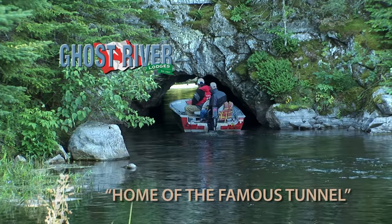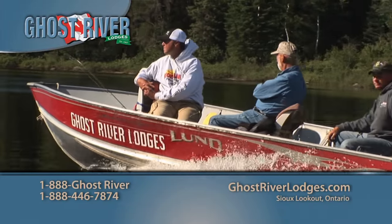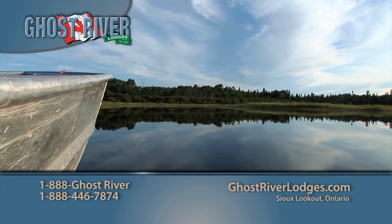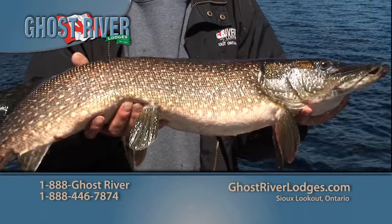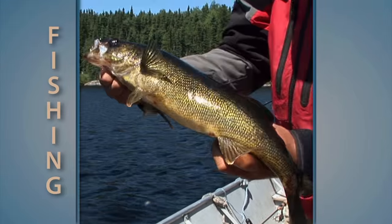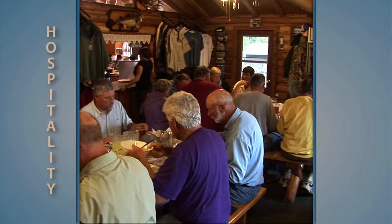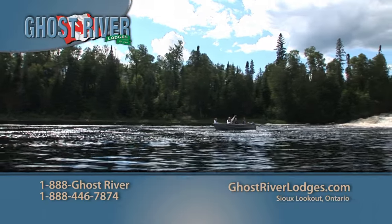Get lost in the majestic beauty of Northwestern Ontario with Ghost River Lodges. Why fly? Ghost River Lodges offer remoteness without flying — exclusive access to 15 remote lakes. Experience fantastic walleye and northern pike fishing in the heart of the Canadian wilderness; you never have to fish the same lake twice. The Ghost River adventure is defined by excellent fishing, scenery, wildlife, and hospitality. Visit ghostriverlodges.com or call toll-free 888-Ghost-RIVER.